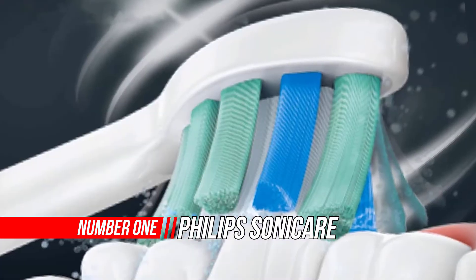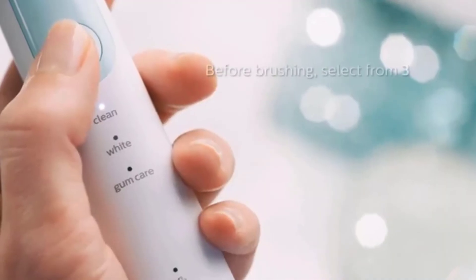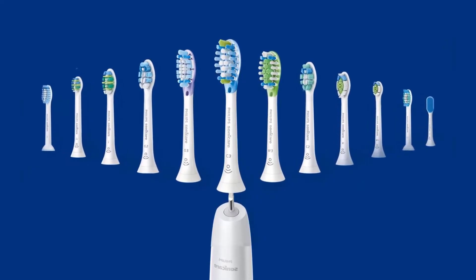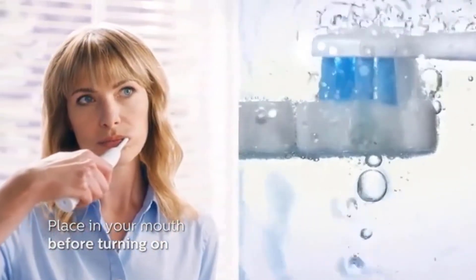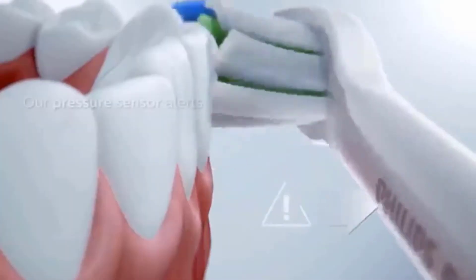Feel the difference of a gentle clean with our pressure sensor while removing up to 7x more plaque than a manual toothbrush. The specially curved power tip makes reaching the teeth at the back of your mouth a breeze. Our sonic technology is suitable for use with braces, fillings, crowns, and veneers, and helps prevent cavities and improve gum health.